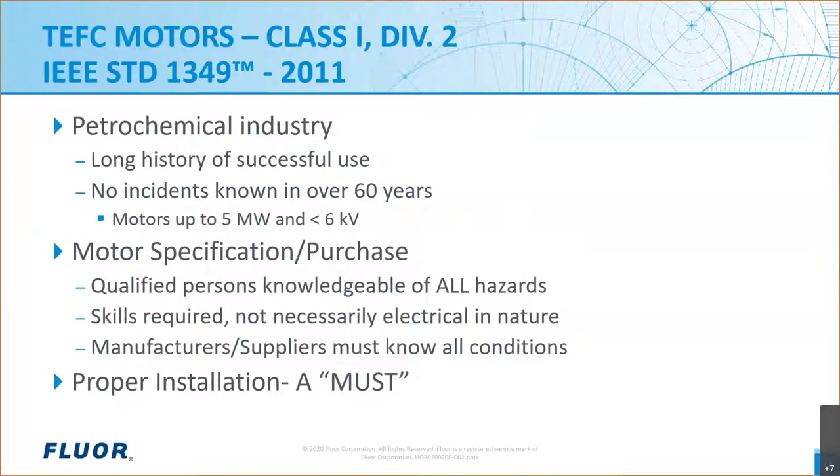A quick look at 1349. First, a little history. 1349 indicates that TEFC motors have been used for many decades in hazardous locations with no known incidents for motors up to five megawatts on less than six kV, when properly installed. This fact by itself provides a solid basis for the application we're discussing today. This range encompasses a large amount of industrial units, so it applies quite widely.